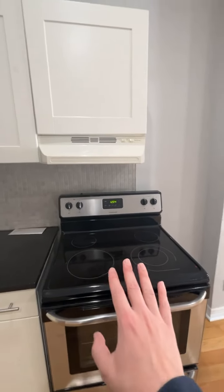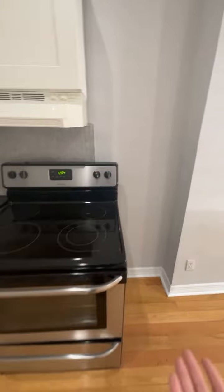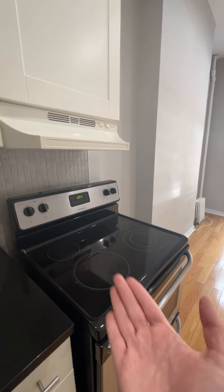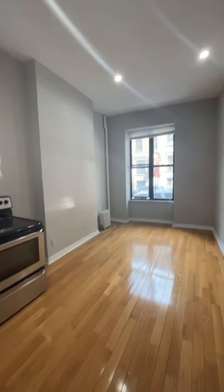They opted for a full-size range, even though it doesn't quite fit the space. But it gives you more space to cook on — more space to cook, but it doesn't really go in this kitchen. That's a perfect spot for some luggage. And there you have it.